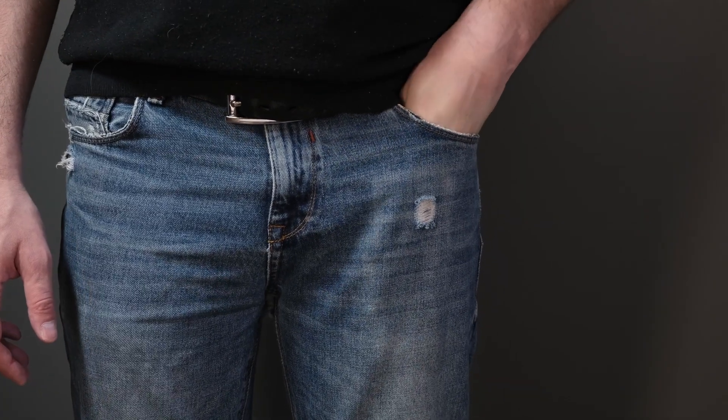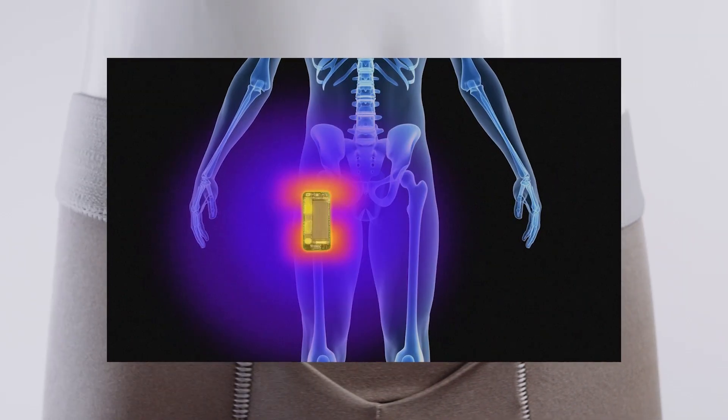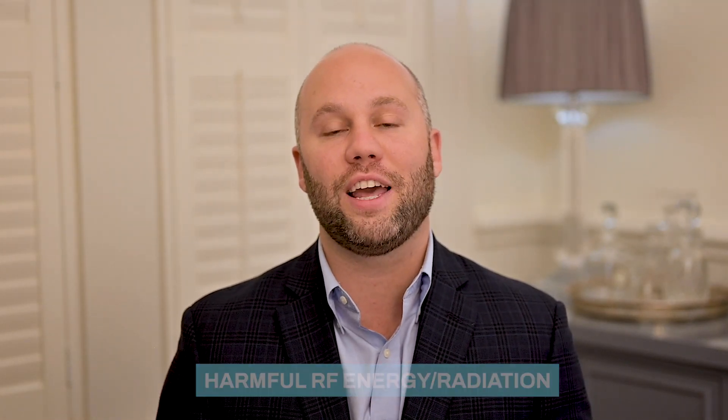Hello and welcome. My name is Ford Benning, the founder of 3 Oxygen, which is a company that makes EMF blocking apparel. Right now we just offer a line of boys and men's underwear. We think that is the most pressing need of the market, given the location of where most men and boys store their phone, which is in their front pocket next to a very sensitive area. In a nutshell, we make underwear that blocks the harmful RF energy or radiation that your cell phone and laptop emit.